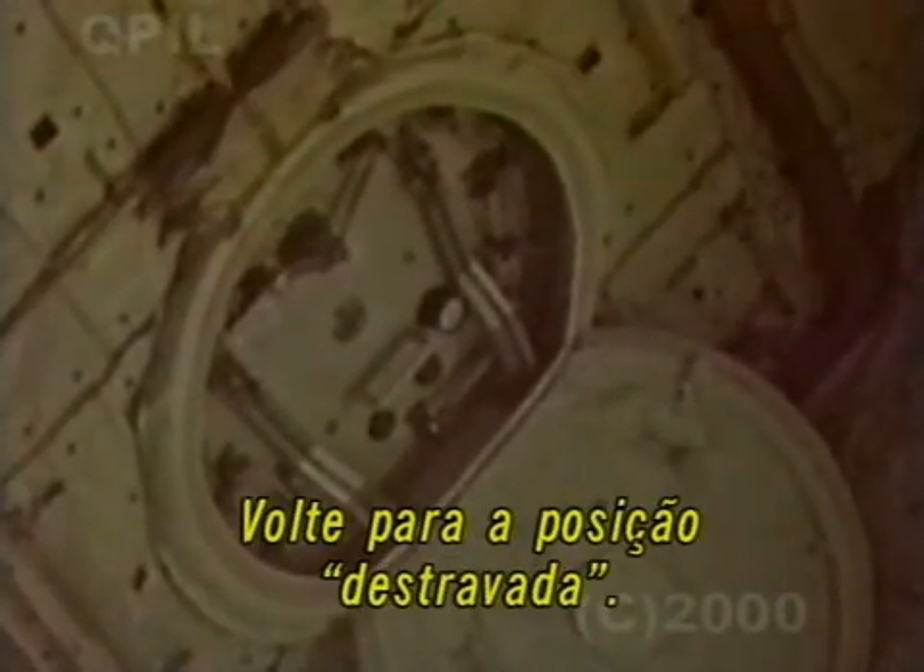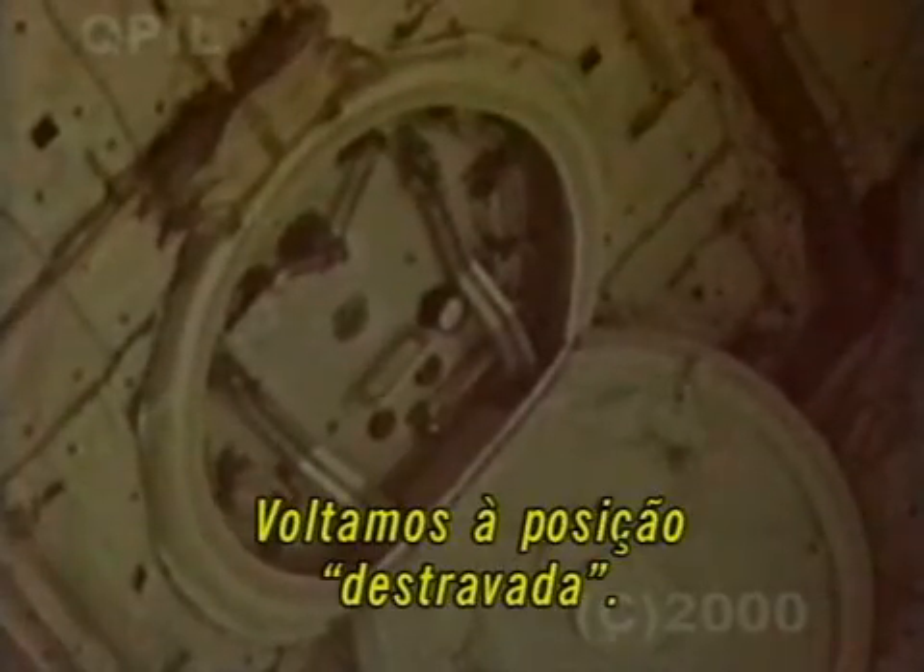Okay, Tammy, we didn't see any motion on the outside. If you would, go ahead and move it back to the unlocked. Okay, I'm pulling back to the unlocked. And again, it's only going about three-quarters of the way, will not lay flat, and will not seat, as I mentioned earlier.